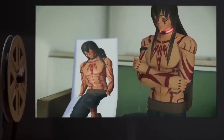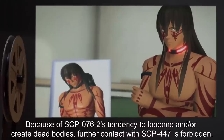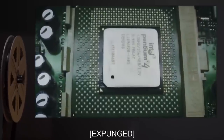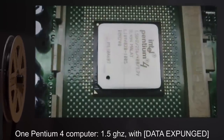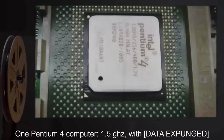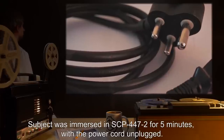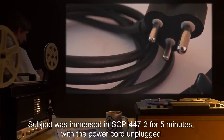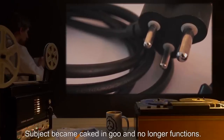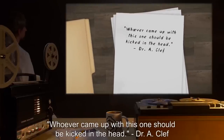Notes: Because of SCP-76-2's tendency to become and/or create dead bodies, further contact with SCP-447 is forbidden. Test Subject: One Pentium-4 computer 1.5 GHz with data expunged. Procedure: Subject was immersed in SCP-447-2 for five minutes, with the power cord unplugged. Results: Subject became caked in goo and no longer functions. Notes: Whoever came up with this one should be kicked in the head.